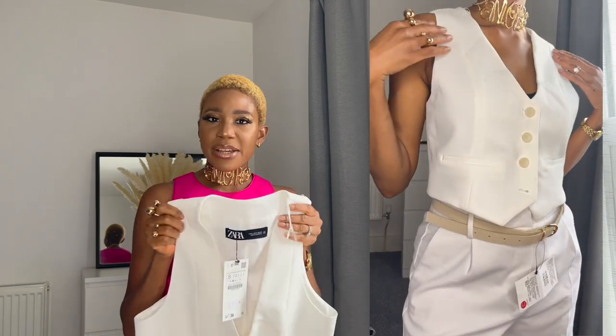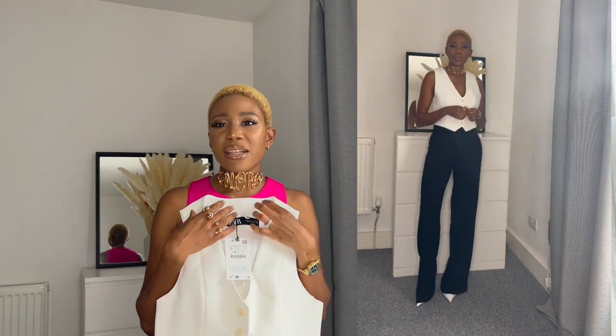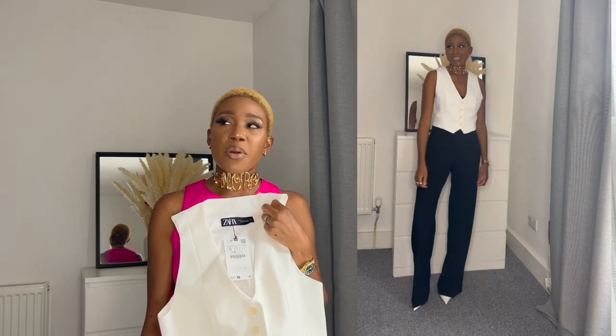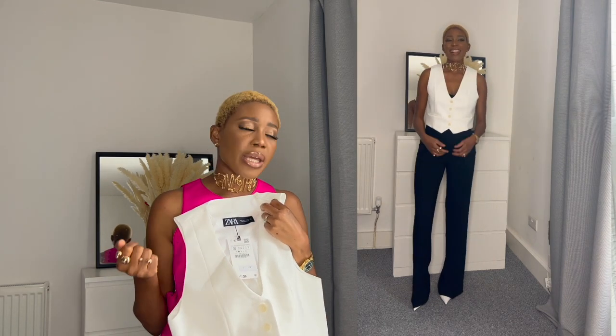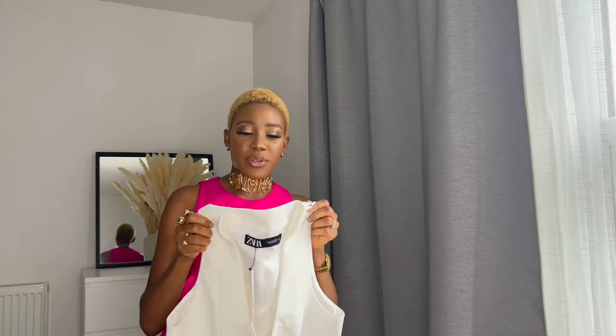I can't wait to wear it because I have so many ideas on how to style it — with shorts, with trousers, creating a monochrome black and white effect. I could even wear it with colors like my pink pants, or with skater skirts. Just something to spice the wardrobe up and not limit it to just workwear. You can get a lot of wear out of the waistcoat.